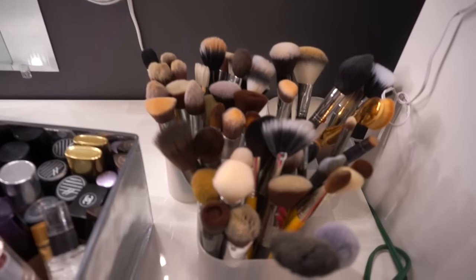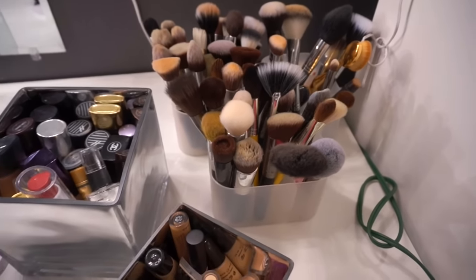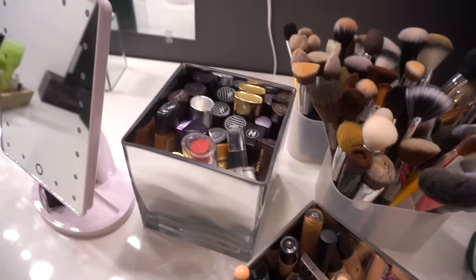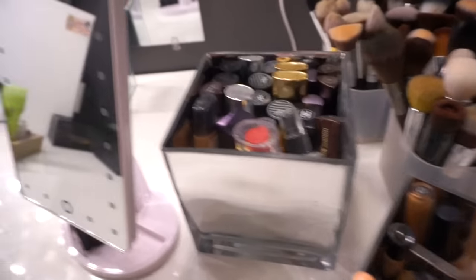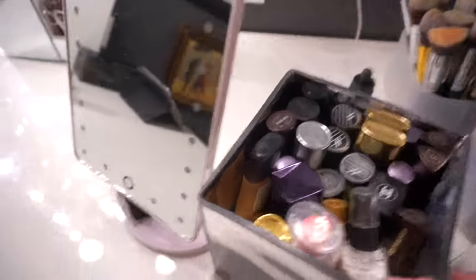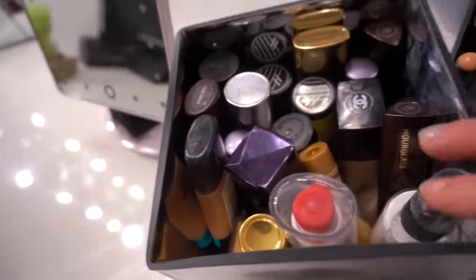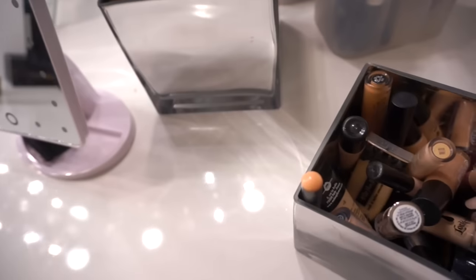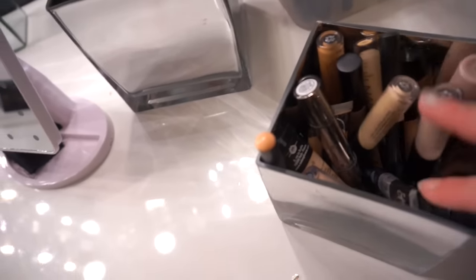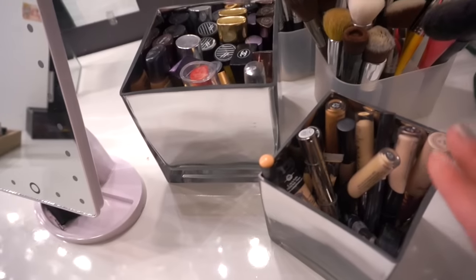Then we have underneath that some brushes — I have a lot of brushes, I will admit. I think I have a problem. And then these I got at Home Goods as well; they match that liner thing that I got. But I put my favorites — my foundations in here, so it's easy to grab. And then I have a smaller one which I got at Home Goods as well, for concealer. So I can just kind of grab them — they're right here, not far from me.